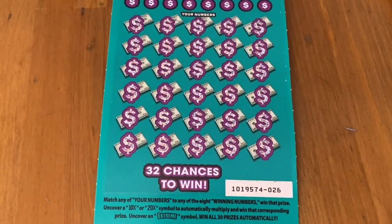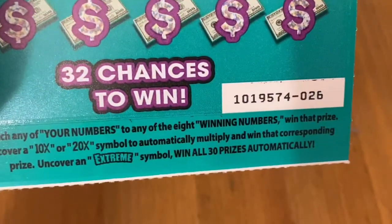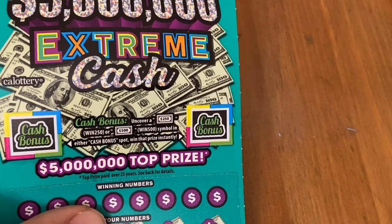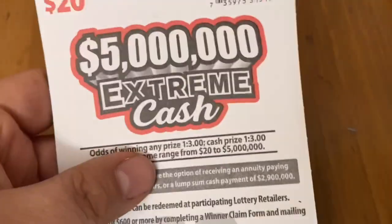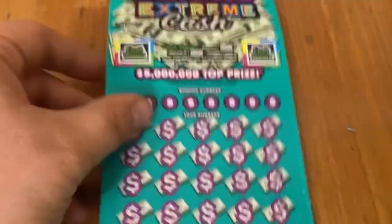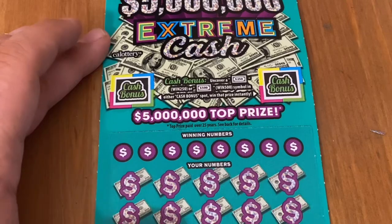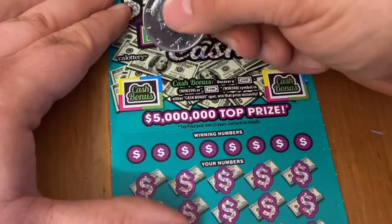Let's see what ticket 26 has. Looking for matching numbers, 10x, 20x is great. Extreme is even better — if you win all 30 prizes down below and you get two bonus spots up top, you can find $250 or $500 there. Odds are one in three straight across, playing for that $5 million top prize. If you want to wish me luck, I always appreciate the thumbs up, and if you like scratch off content, make sure you subscribe — I post daily all different types of scratch off tickets here in California.